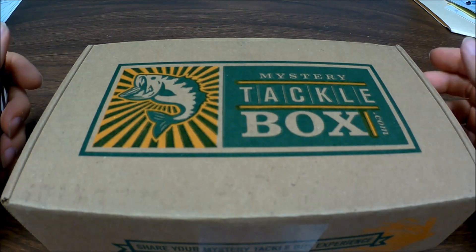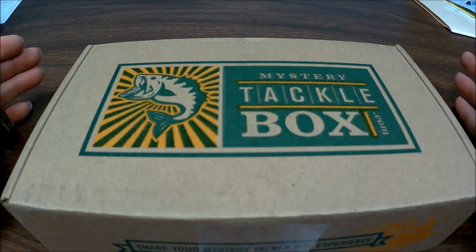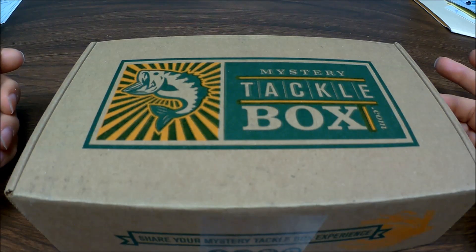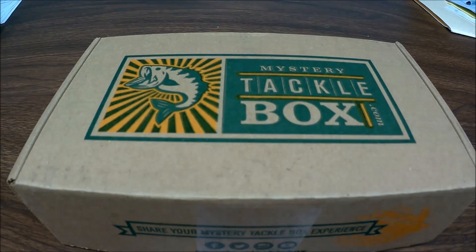Hey, this is Mike. I just got my mystery tackle box yesterday. It's running really late — it got hung up in Memphis — but we're going to go ahead and open this. I'm at work now before everybody else gets here, but I just wanted to show this to you. So let's open this up and see.